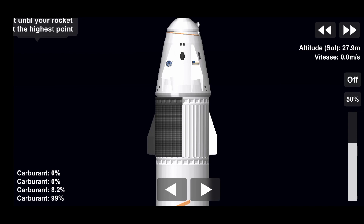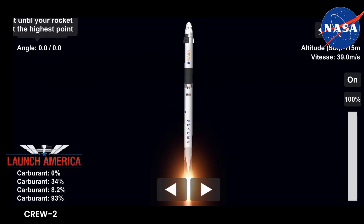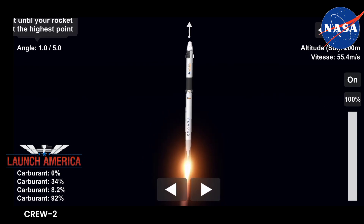10, 9, 8, 7, 6, 5, 4, 3, 2, 1, 0. Ignition, and liftoff. Godspeed Endeavour and Crew Two. Copy, 1 Alpha. Endeavour launches once again.